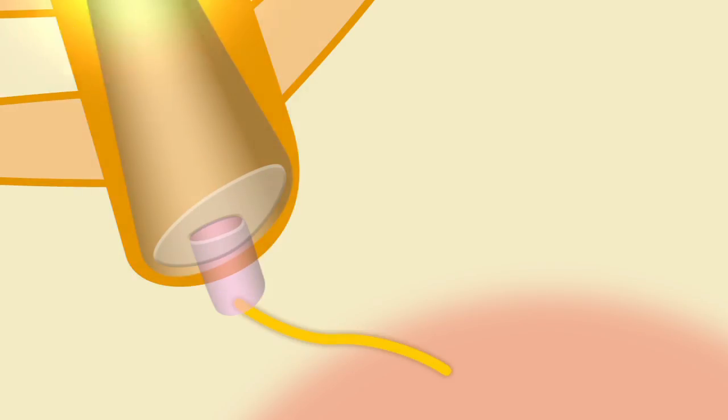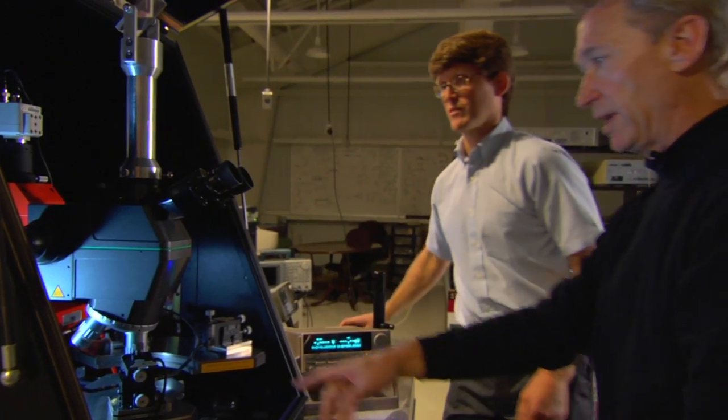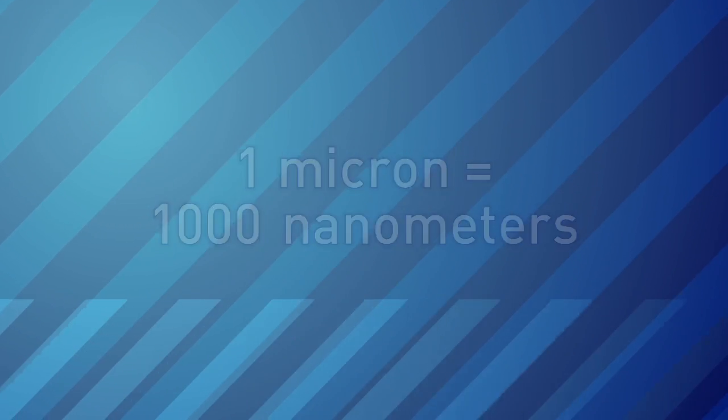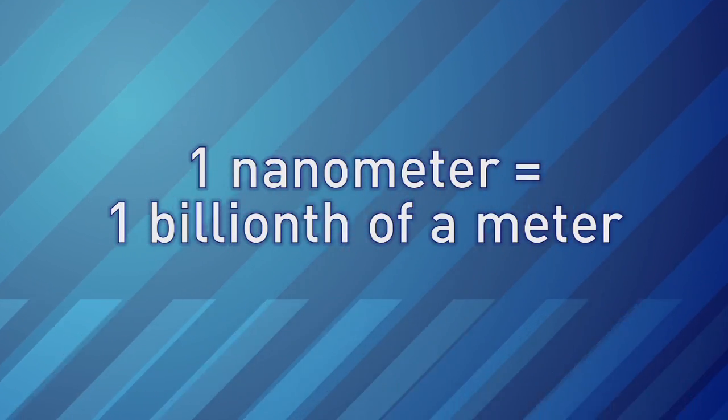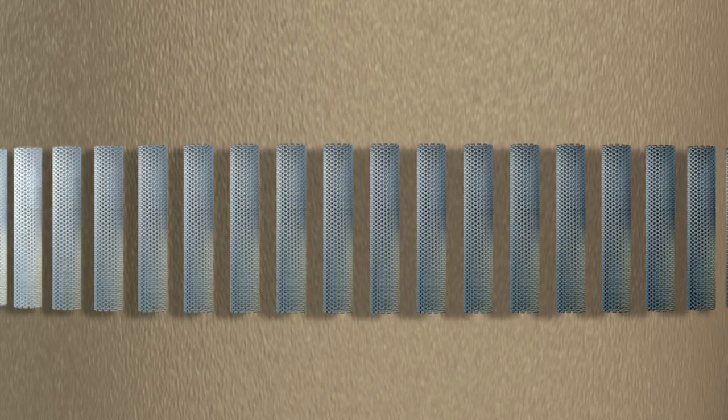The moth captures infrared light, while Brian and his team are working to capture visible light. Infrared is measured in microns; visible light is smaller — it's measured in nanometers. Nanometers are usually compared to a human hair: you could have tens of thousands of nanometer-sized features around the circumference of a human hair.